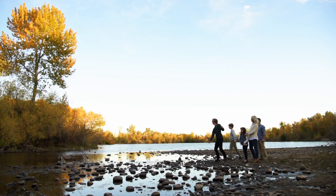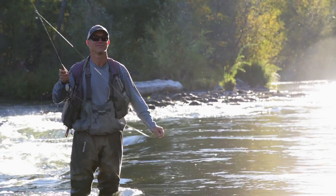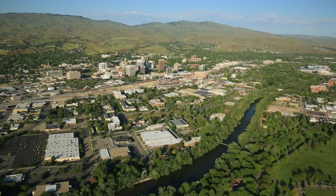You want to make sure that the pursuit of happiness, however you define that, is still alive and well here — and that's part of what it is to grow up in Boise.